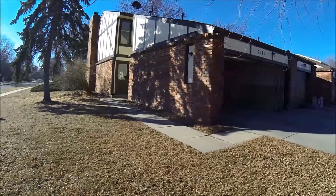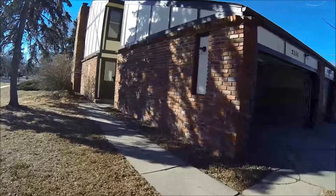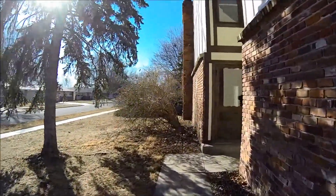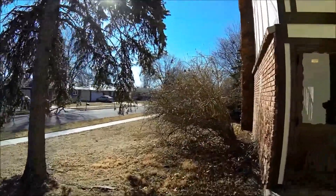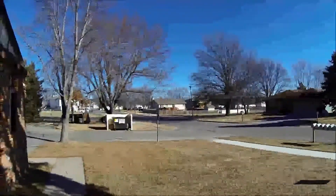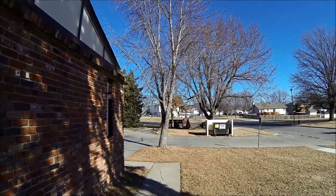Welcome to 2111 Southwest 18th. A little walkthrough video. Nice quiet area.